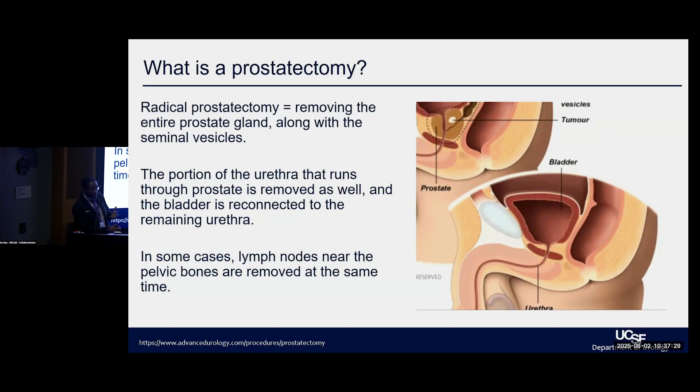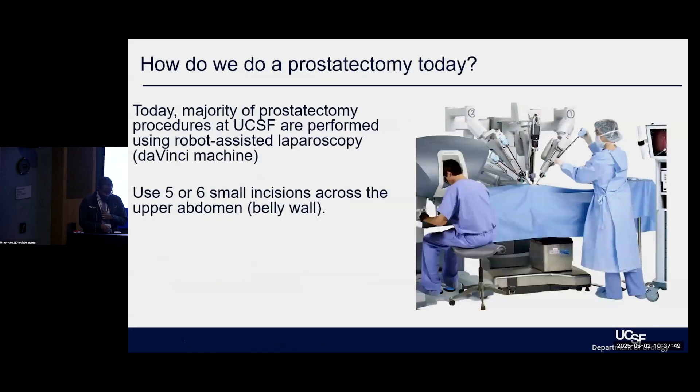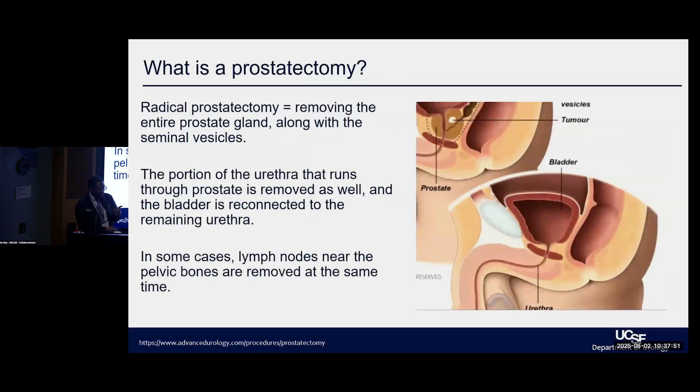That ends up being a change in your anatomy, and that portion of the urethra that is removed has to be made up in terms of the gap. We have to bring the bladder down to the urethra, complete that reconnection of the plumbing. Often, when we talk about surgery, there's a question of whether or not we just remove the prostate and the seminal vesicles, or if we need to remove the lymph nodes around the prostate as well.